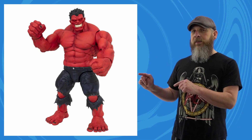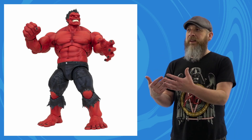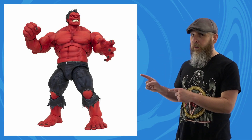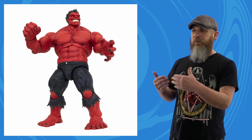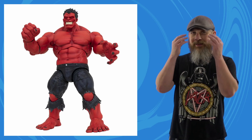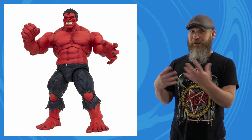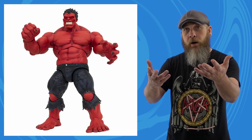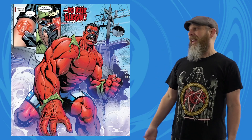Diamond Select caught my eye this week with a new Red Hulk. This one is based on their Immortal Hulk body, which I've heard nothing but good things about — not enough for me to grab one, but that's mostly because I have a few Hulks already. Red Hulk, on the other hand, I do have one and it's probably needing an upgrade. I like the proportions, the shading on the red, the facial expressions, the way the eyes just look like they're burning out at you. Twenty-eight dollars, due out in November.